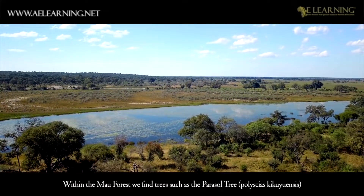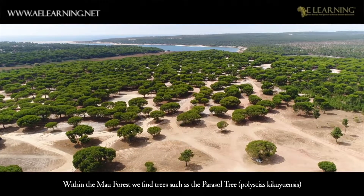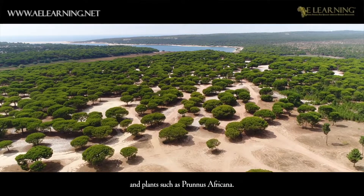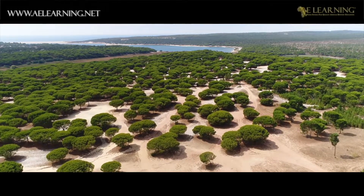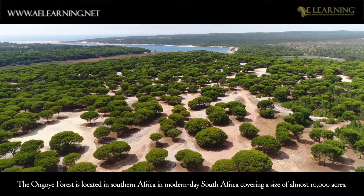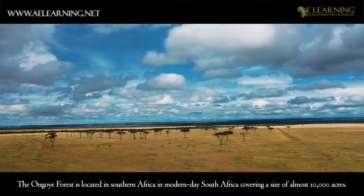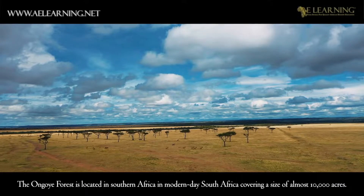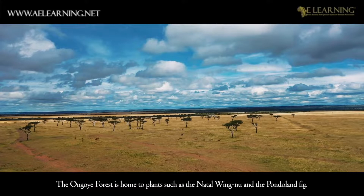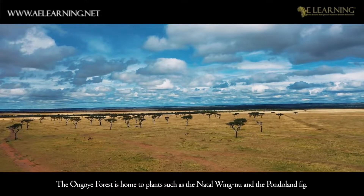Within the Mao Forest, we find trees such as the Parasol Tree, Polyceus cocuensis, and plants such as the Prunus africana. The Ongoye Forest is located in southern Africa, in modern-day South Africa, covering a size of almost 10,000 acres. The Ongoye Forest is home to plants such as the natal wingnu and the pondulin fig.